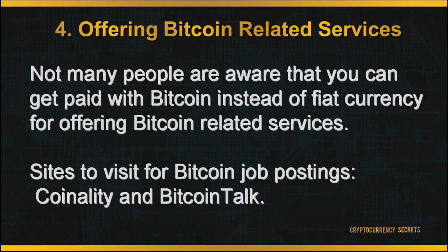Next, you can earn Bitcoin by offering Bitcoin-related services. Not many people know that you can get paid with Bitcoin instead of fiat currency for offering Bitcoin-related services. If you want to get an idea of what services you could offer, you can visit Coinality, a site which gives current updates on Bitcoin jobs posted online. You can also visit Bitcoin Talk, a forum which discusses a wide range of cryptocurrency topics, including a services thread where users are searching for Bitcoin service providers.